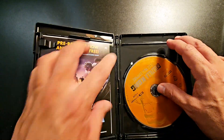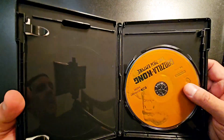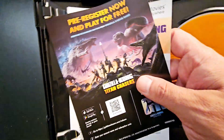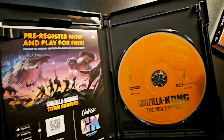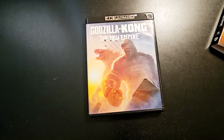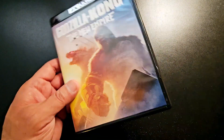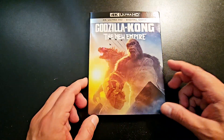There's a digital code included, but there's no Blu-ray disc. I really wish the studios would include the Blu-ray as well, like they used to, because I'd like to have both formats. Sometimes I want to watch a movie in my room and I don't have a 4K player in there, just the Blu-ray. Looking forward to watching Godzilla x Kong: The New Empire.